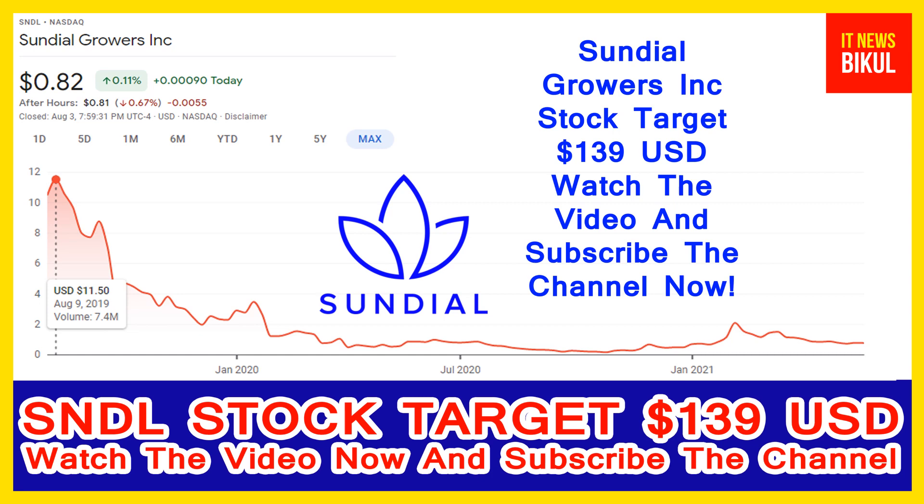Sundial Growers Incorporated is a cannabis company engaged in the production, distribution and sale of cannabis for the medical and adult use market. The company produces and markets premium cannabis in purpose-built modular grow rooms with fully controlled environments. Cannabis products are used as prescription medicines and to enhance social, spiritual and recreational occasions. The company sells Sundial cannabis-branded dried flower products in formats such as pre-rolls, oils, capsules and sublingual.